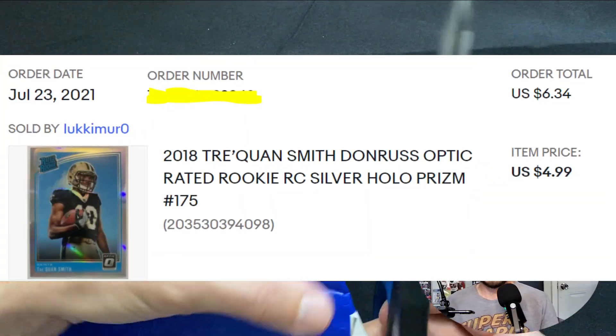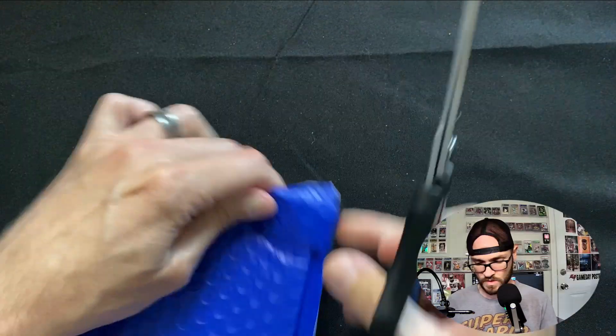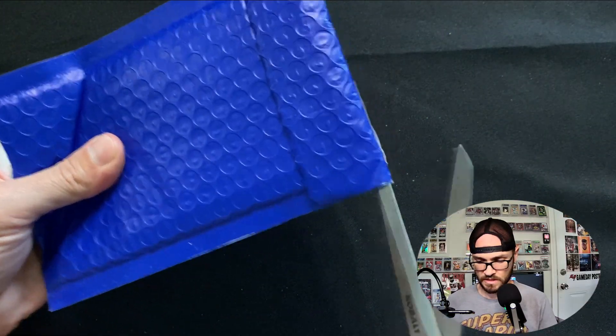Let's see where we're at - 5:37. This blue one looks promising, let's see what we got in here.